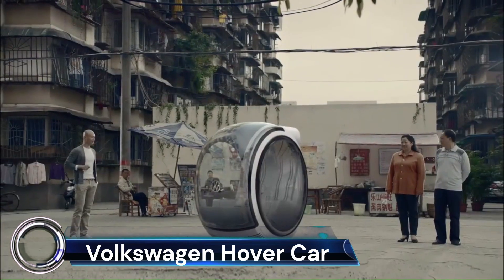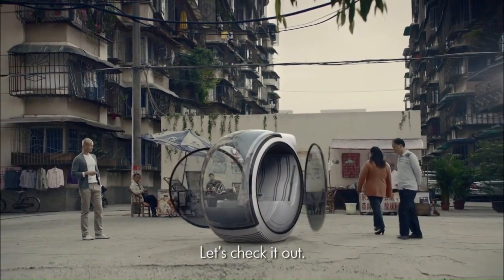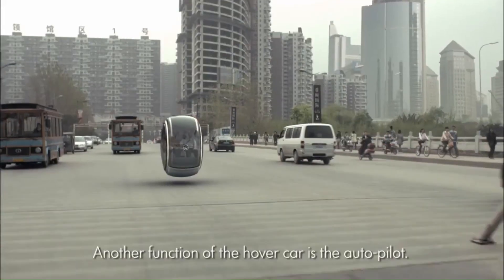The Volkswagen Hover Car is a concept that emerged from the People's Car Project launched by Volkswagen in China. It is a futuristic vehicle that could redefine transportation.